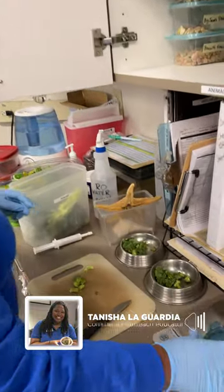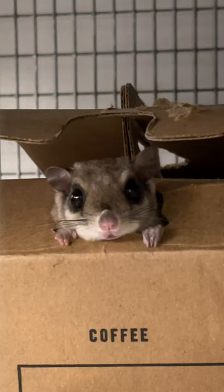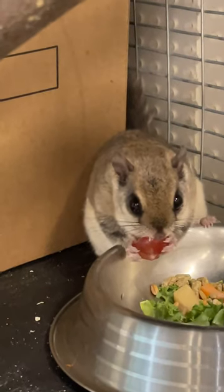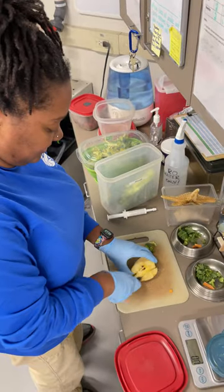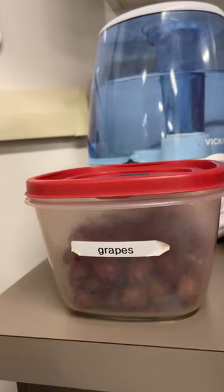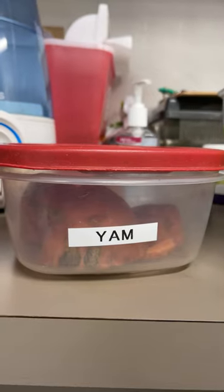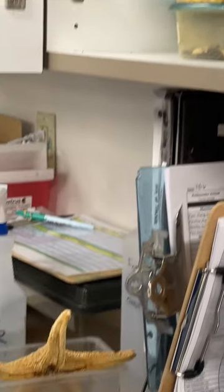I was getting our daily diets ready for our flying squirrels. We have Panama and Piper. They are our southern flying squirrels. They get at least a nine gram amount of food per day — it could be a mixture of vegetables, fruit, or seeds, but all together they get about nine grams of food every single day.